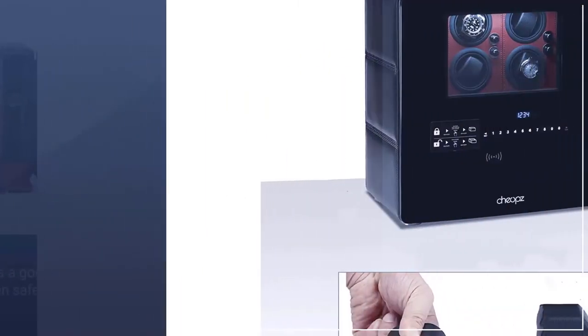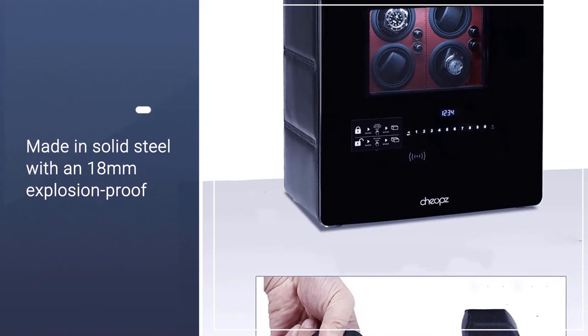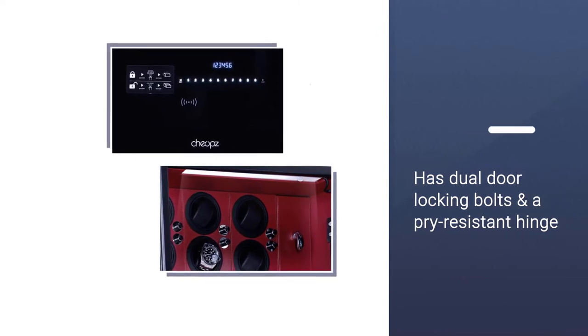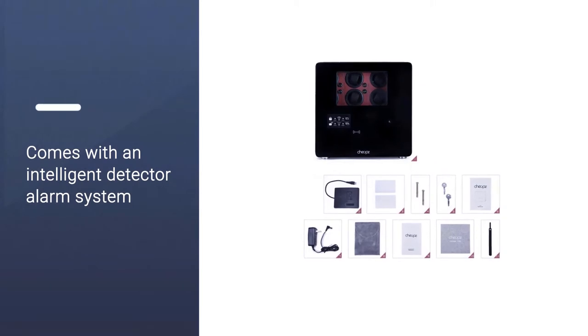The case is made in solid steel with an 18-millimeter explosion-proof glass viewing window. It also has dual door locking bolts, a pry-resistant hinge bar, an intelligent detector alarm system, and can be mounted to the wall via pre-drilled holes in the safe.